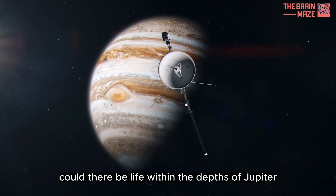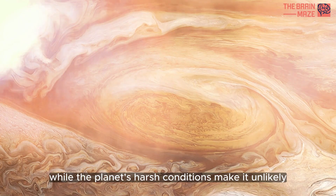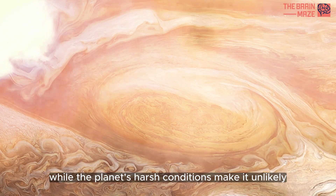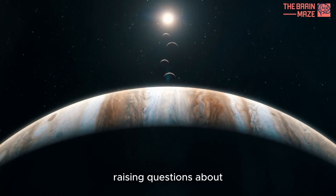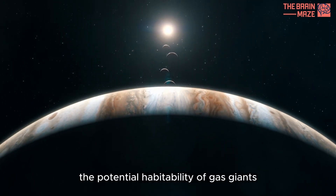Could there be life within the depths of Jupiter? While the planet's harsh conditions make it unlikely, scientists continue to explore the possibilities, raising questions about the potential habitability of gas giants.